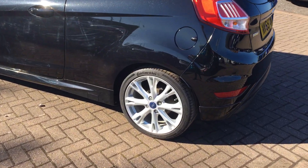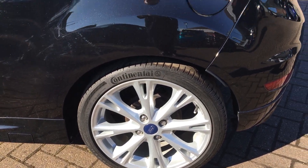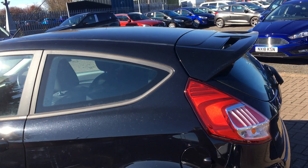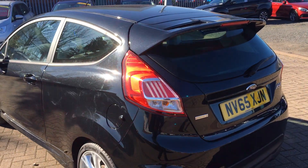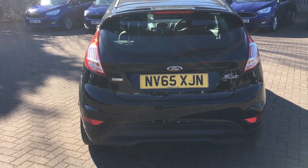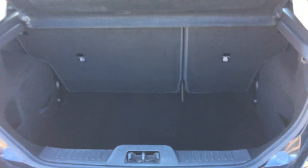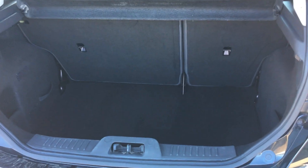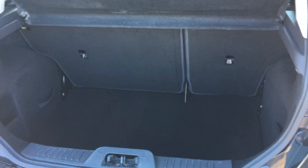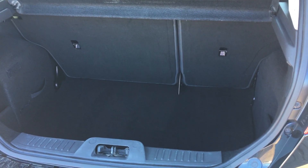Taking a closer look, you'll notice that the Fiesta has Ford multi-spoke alloys all the way around, all in great condition. We have a nice sloped sporty back finished with a rear spoiler. Making our way around the back, you can see we have a highly accessible tailgate, and underneath you can see quite a lot of space in the boot — nice and deep.